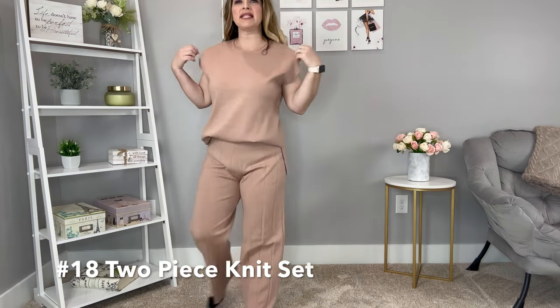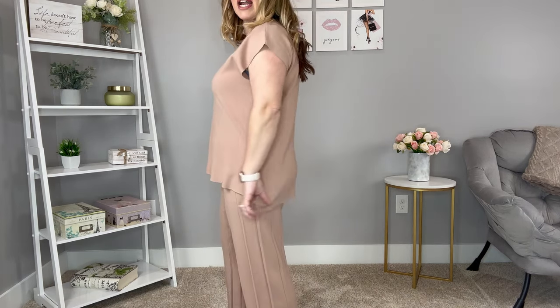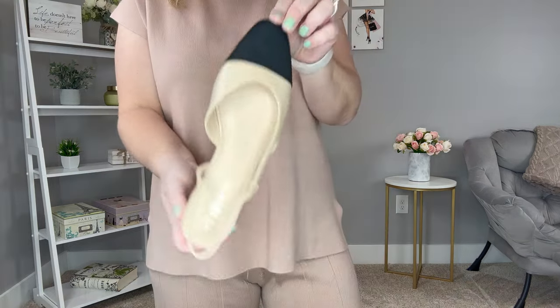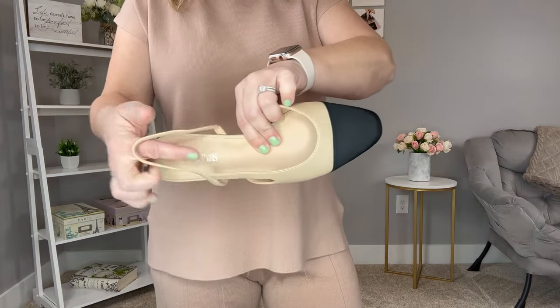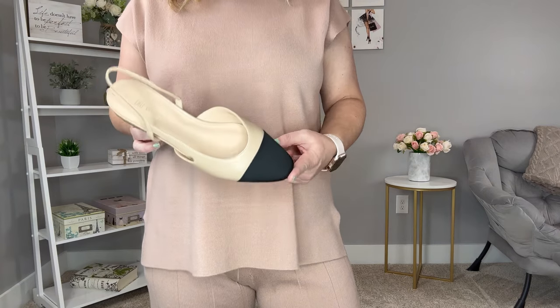This two-piece knit set comes with a diamond-style top and pull-on bottoms with ribbing detail. It has slits on the sides and the back is a little bit longer than the front. To dress this look up I've styled it with Dream Pairs shoes — my favorite shoe brand on Amazon. These shoes have a lot of cushion, a sling back, and a two-tone Chanel-inspired look. They run true to size — I picked them up in my normal size 10. These are such a great dress shoe.